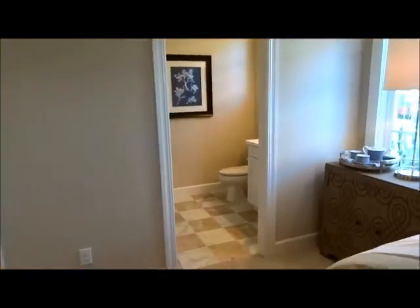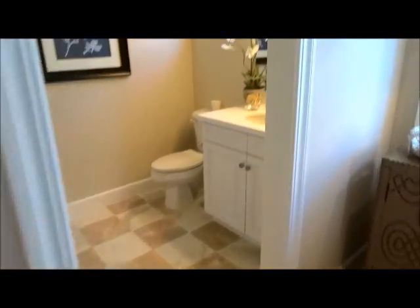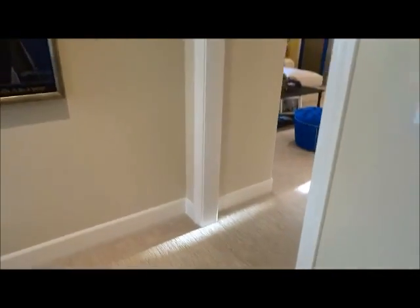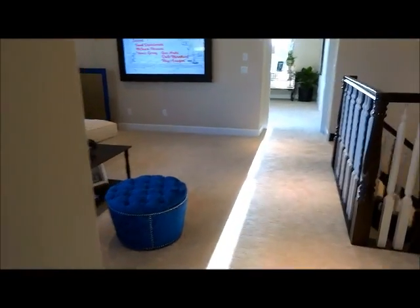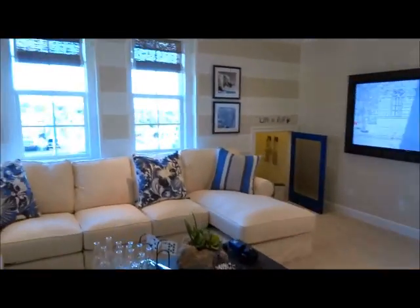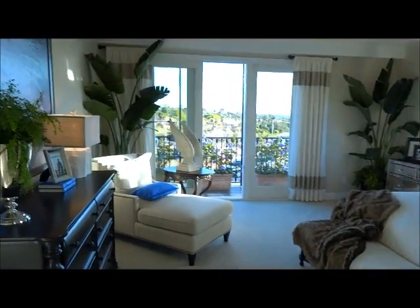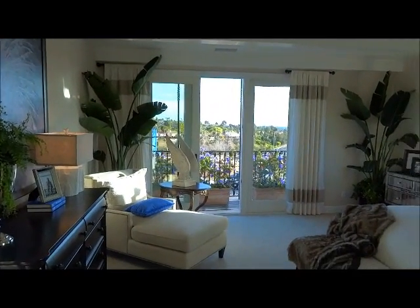Depending on which lot you get, it determines whether or not the master suite is in the front or back — they're going to change that around so you can see the most view from the master. Like in this case, the master's here so you're looking out the front, but across the street you'd flip this around.